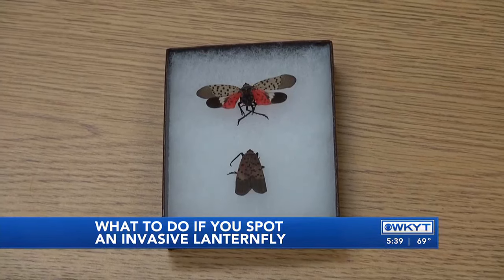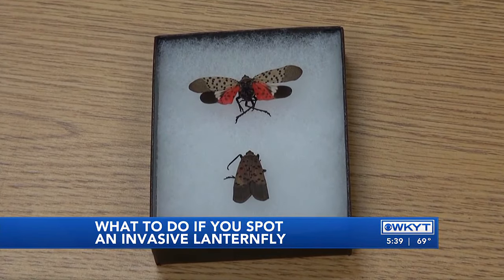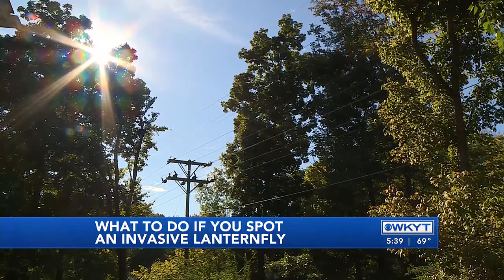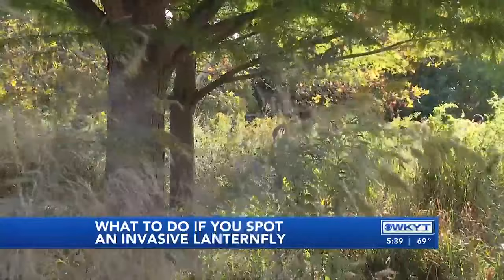Recently increased reports of lanternflies in the Cincinnati area have city officials sounding the alarm to Kentuckians, making them aware that the invasive bug could make its way down into the Bluegrass.